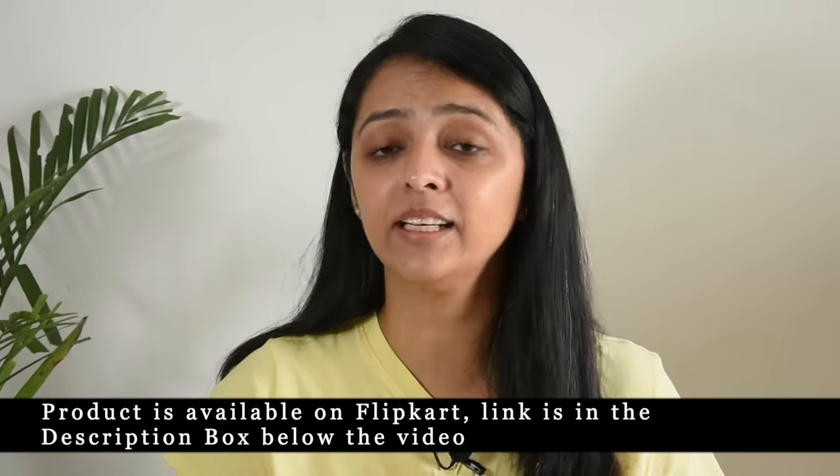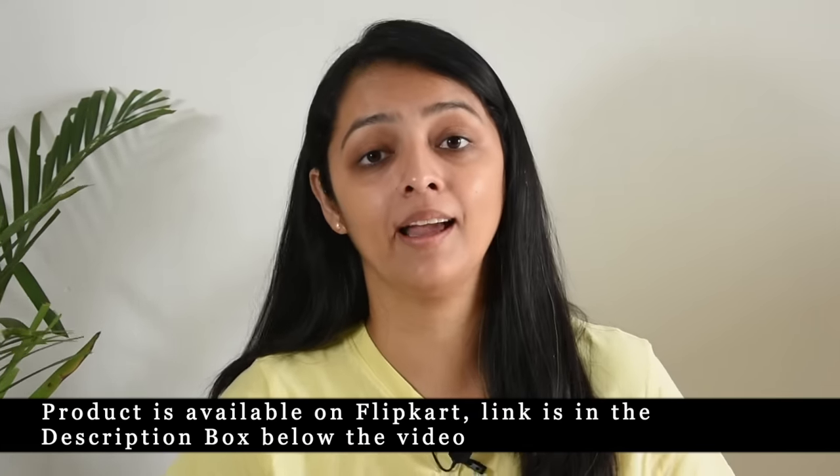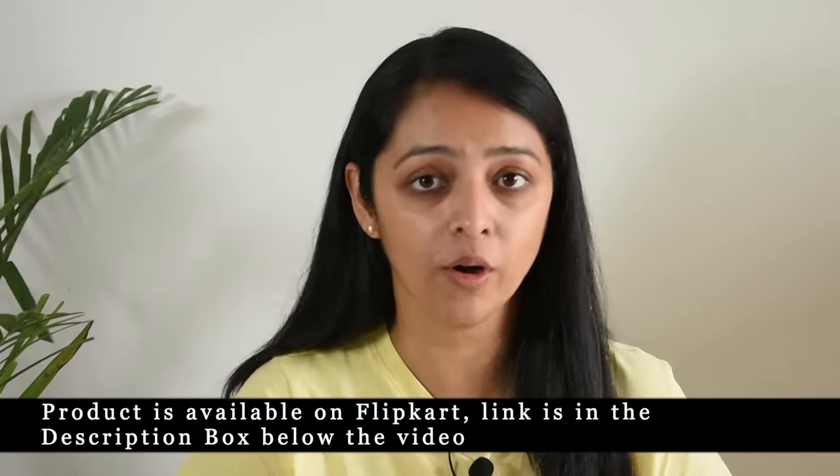This product you can easily purchase online. It is available on Flipkart — we have put the link in the description box with a 10% off introductory offer. So guys, go for it, try it, and let me know in the comment section how your experience is. My experience is pretty good and hence I wanted to share it with you all. Hope you liked this video. Thank you so much for watching. Bye-bye.